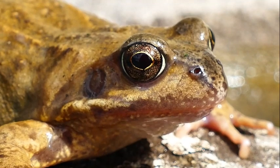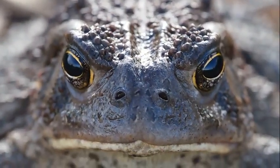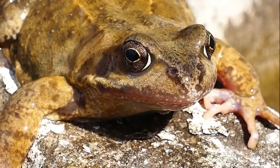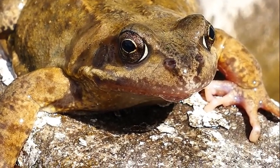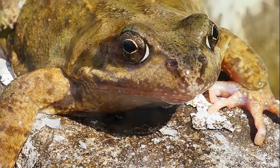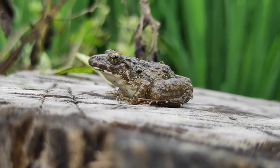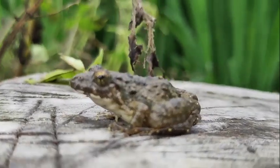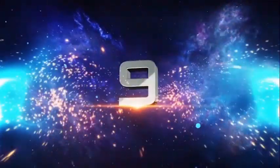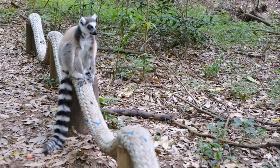Wood frogs can grow in the range of two to two point eight inches. These creatures are not picky when finding a habitat for hibernation — they just reside in their existing habitats by burying themselves under leaves. Once the spring arrives and the ice from their bodies starts to melt, they bring their heart rate back to normal and start breathing. After their hibernation period, they are good as new.